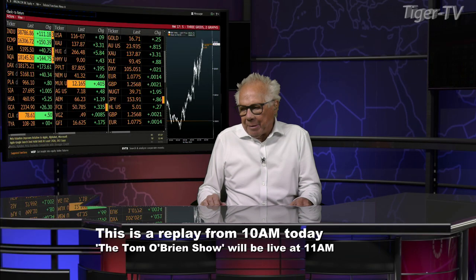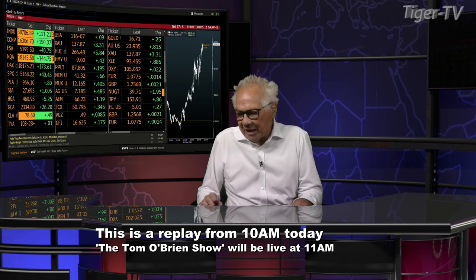Welcome, folks. We have the Dow Industrials trading up 111, Nasdaq up 150, S&P's up 40.